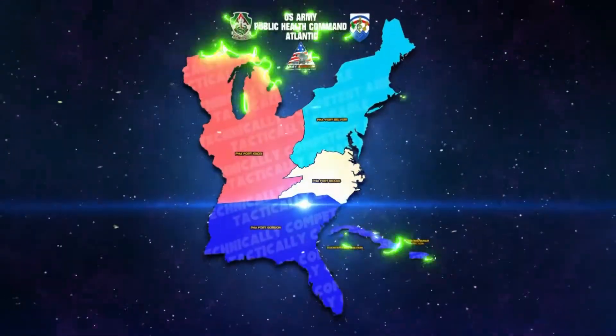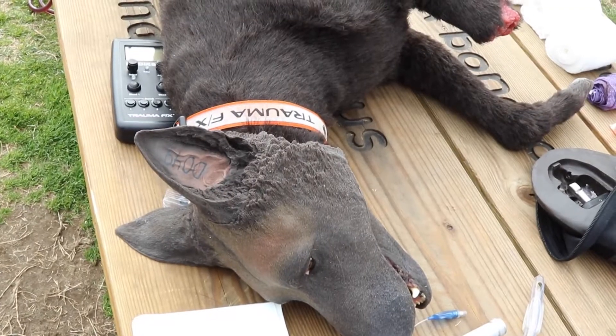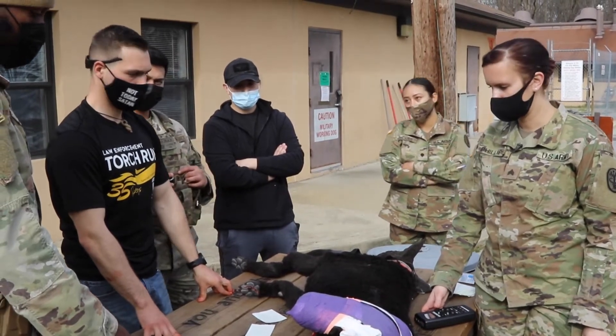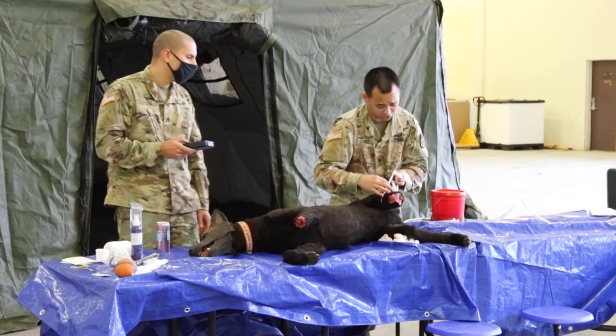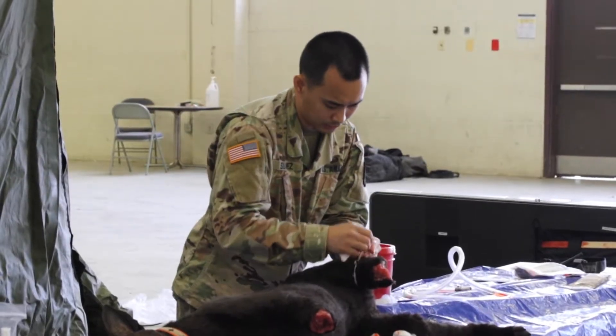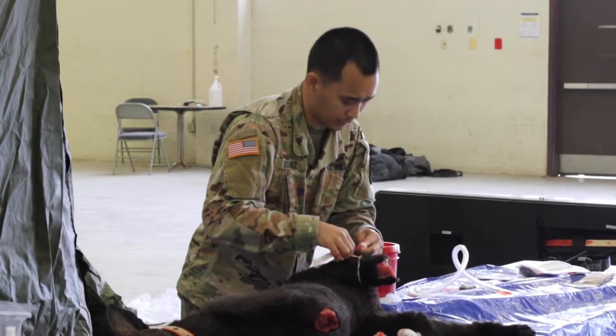Public Health Command Atlantic introduced its latest training aid to the Air Force Military Working Dog Handlers at Joint Base Andrews in Maryland and the 4th Medical Battalion Surgical Team B, a Navy Marine Reserve Unit at Joint Base Anacostia-Bolling in Washington DC.